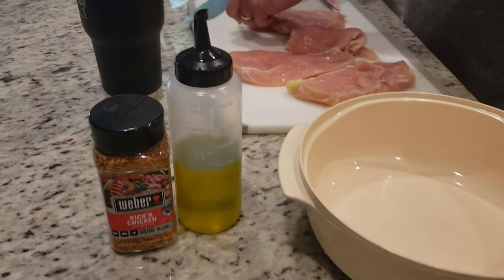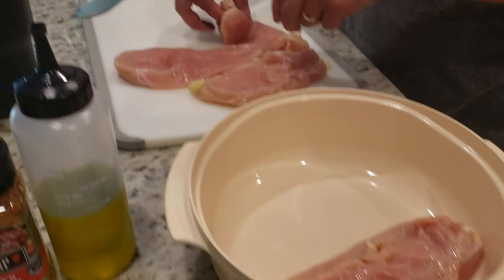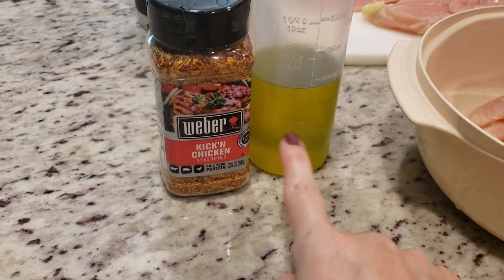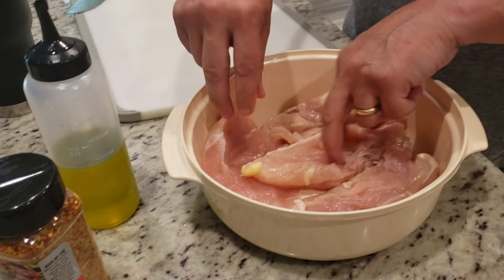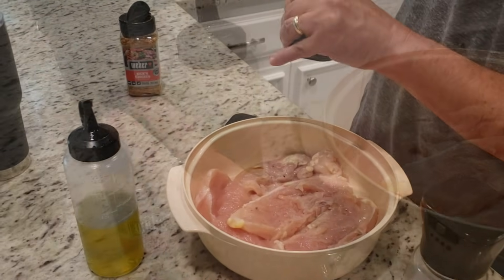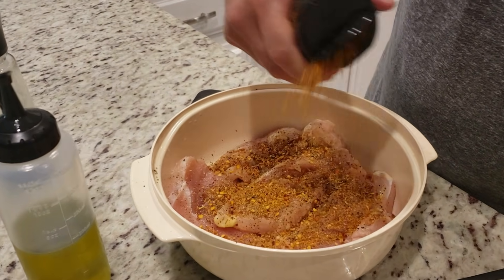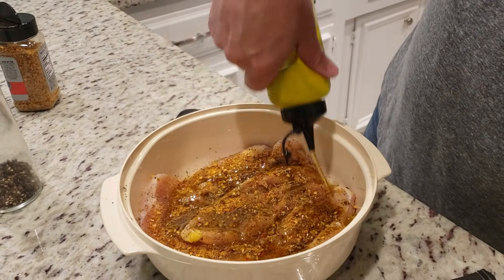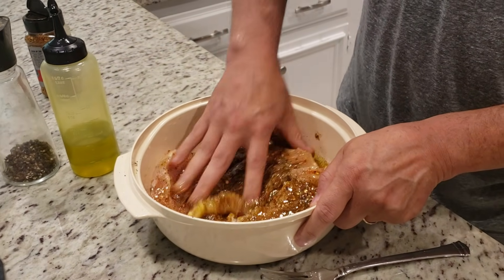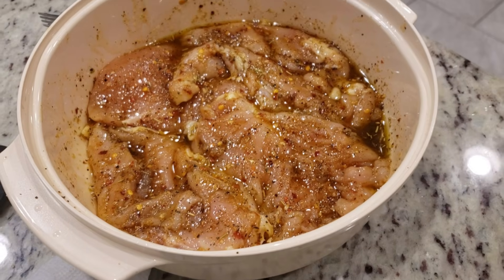It's a couple of hours later and we are going to go ahead and start marinating our chicken. I had three pieces of chicken that were really thick, so Stephen cut them in half. We are going to be marinating them in some olive oil and then I just picked up this spice blend at Sam's and I'm excited to give it a try. We're going to be grilling chicken tonight, and you want to marinate it for a little while first. He decided he would add a little bit of salt and pepper too. This smells so good. I'm going to cover it with press and seal wrap and it's going to marinate for a couple of hours.